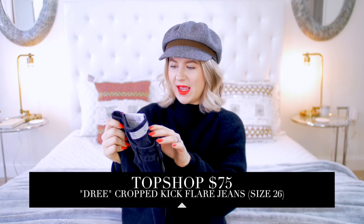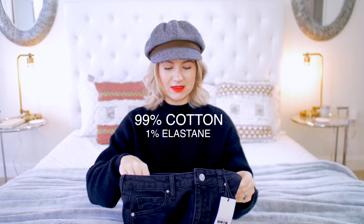Let's move on to the next jeans. The next ones are flare jeans — they're kind of tighter around the hips and the thighs, and then they flare out towards the bottom. The flare jeans are by Topshop, this is their style Dree — cropped kick flare jeans in black, and I paid $75. They look very cropped, so I'm kind of worried about that. These jeans are made out of 99% cotton and 1% elastane.